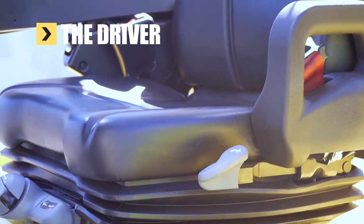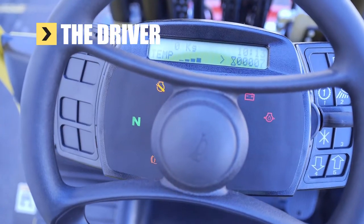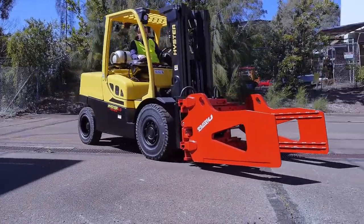As usual, the driver is well looked after in a Heister truck, with a full suspension adjustable seat, adjustable steering column, premium monitoring and a dura match transmission — one of the most controllable and durable power shifts in the industry.